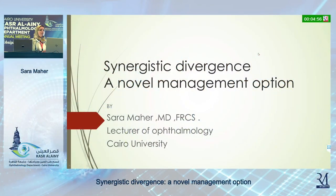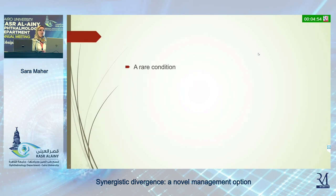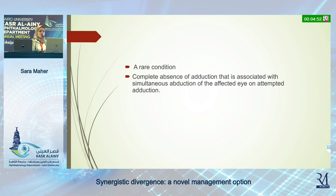Good morning, professors and colleagues. It's a great honor to have this presentation with you today. It's about synergetic divergence. As we all know, synergetic divergence is a rare condition.